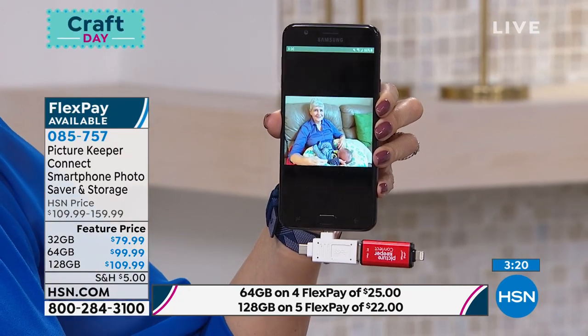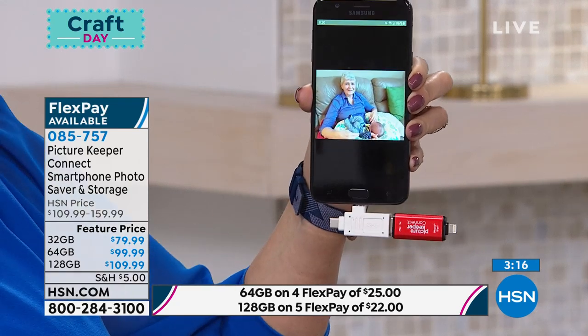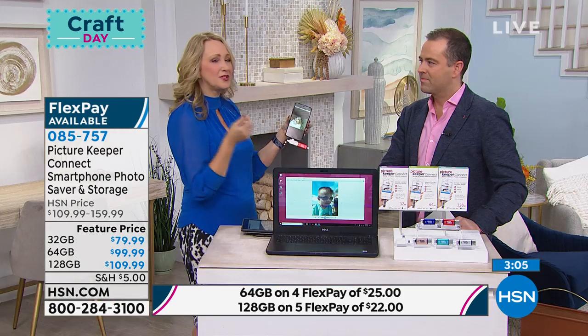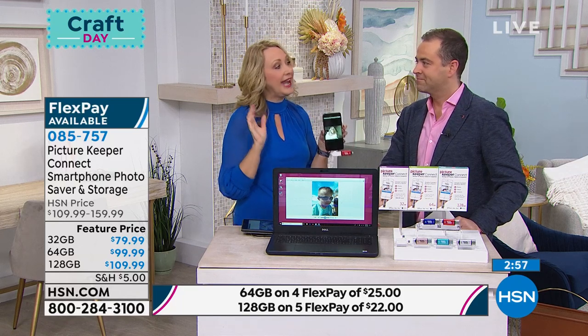Maybe you and your husband are going on vacation and you end up taking most of the pictures with one phone, but you want those pictures across all your other phones and tablets. This is the easiest way to do that. I can't think of another way to do that without Picture Keeper. That's what's so clever about this. And Picture Keeper—great company—has customer service Monday through Friday, office hours all day long, so if you have any questions or need help, they're there for you.